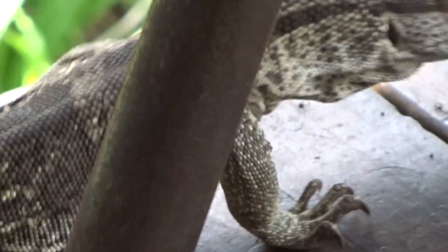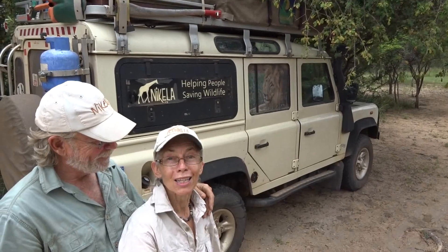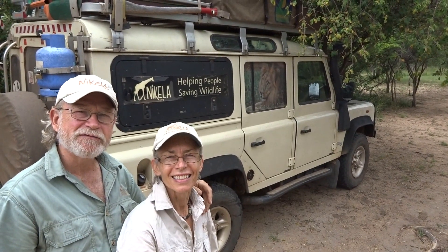Hello, I'm Margaret. And I'm Russ. And we're with Mikayla. Join us in the adventure to save Africa's wildlife.